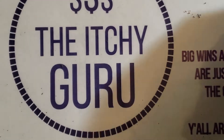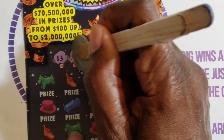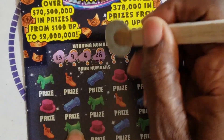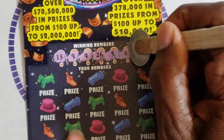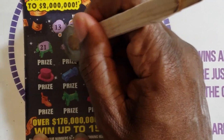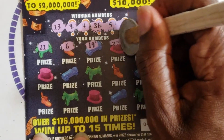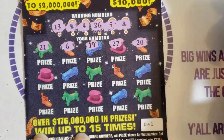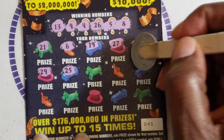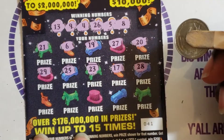On to ticket 41! We got 13, 9, 4, 26, 5, and 8 as our winning numbers. Let's see what we got: 21, 6 — we needed a 5. 19, 27 — we need a 26. 20, 29, 25 — we need a 26. 23, 17, 28.